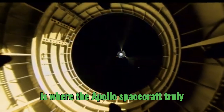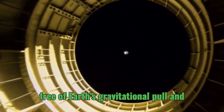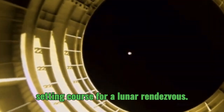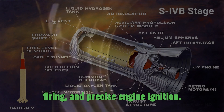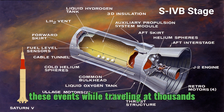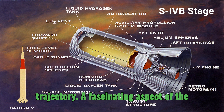The TLI burn is where the Apollo spacecraft truly began its journey to the moon, breaking free of Earth's gravitational pull and setting course for a lunar rendezvous. The engine start sequence for each of these burns involved a delicate dance of propellant chill-down, ullage engine firing, and precise engine ignition. Imagine the complexity of coordinating these events while traveling at thousands of miles per hour, ensuring that each step occurred flawlessly to achieve the desired trajectory.